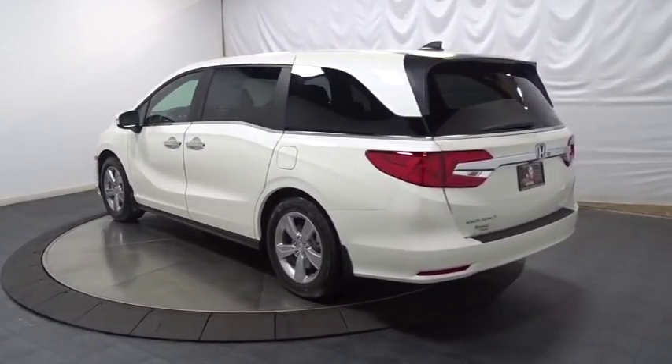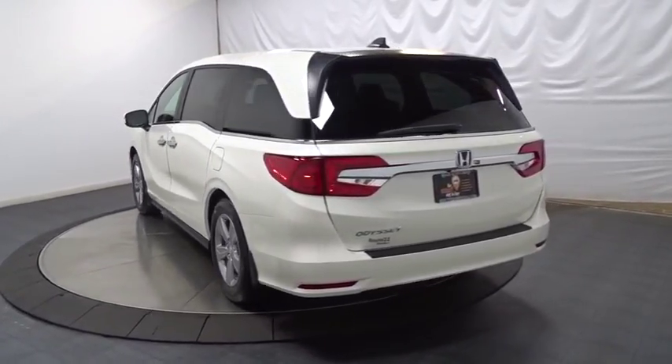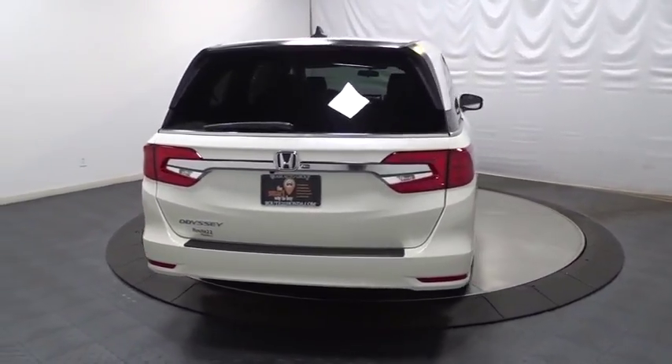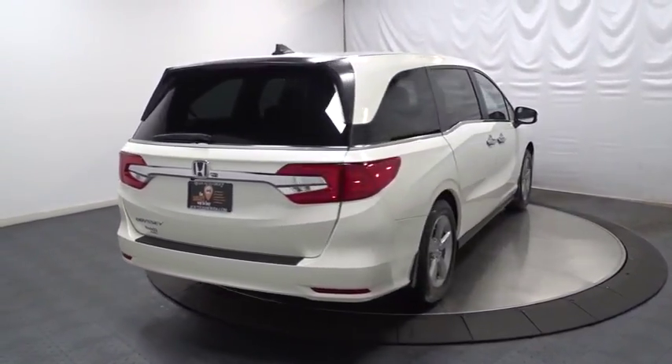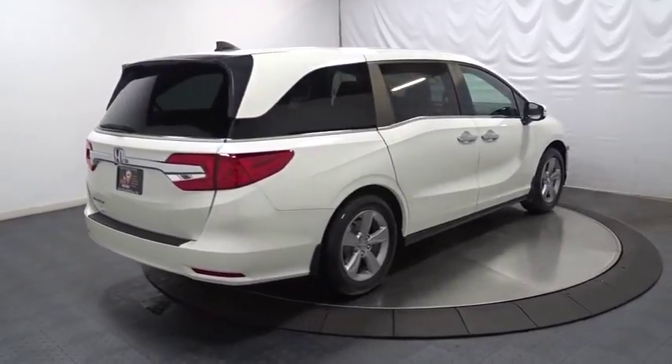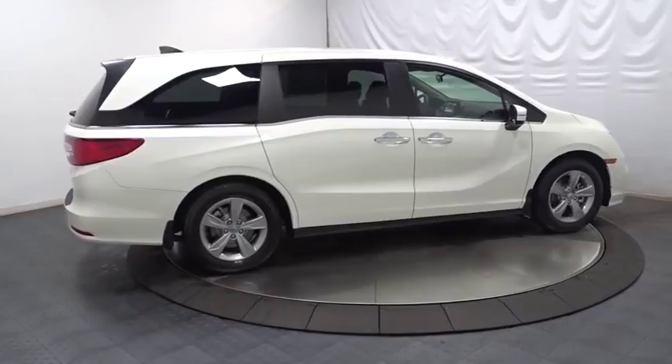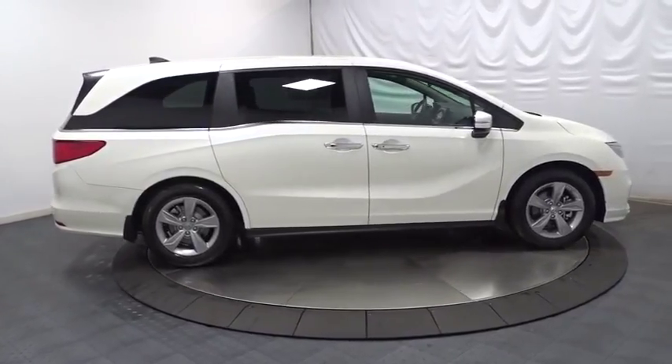Keyless entry, backup camera, Bluetooth, front wheel drive, trip computer, fog light, clock, auxiliary audio input, brake assist, day and night rear view mirror, tachometer, cloth seat trim, subwoofer, engine immobilizer, tinted glass, power rear window sunshade.